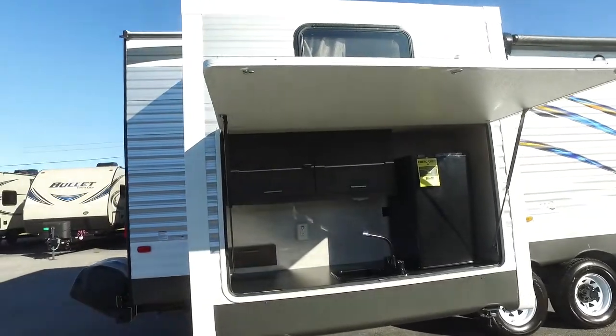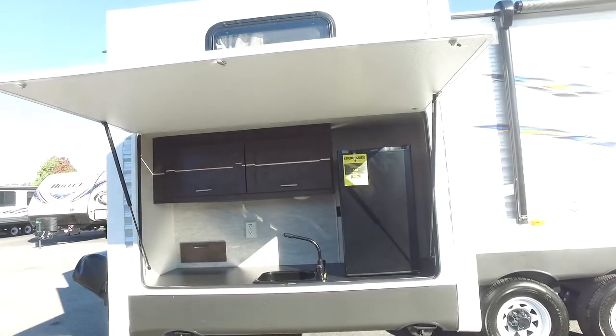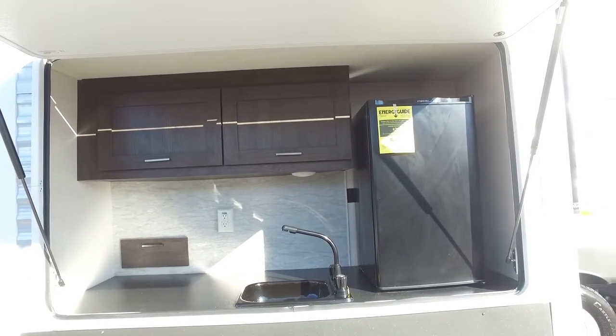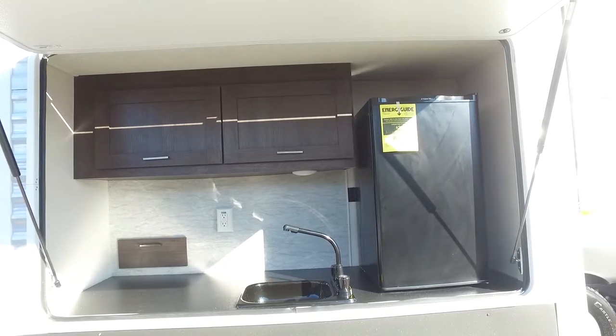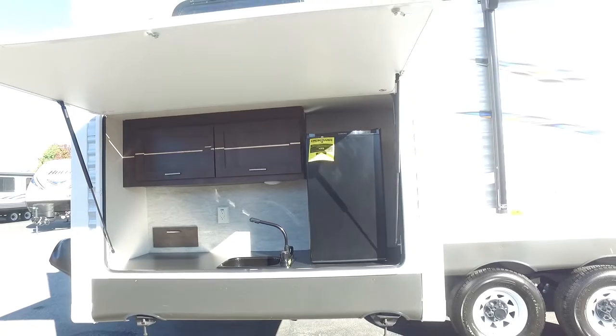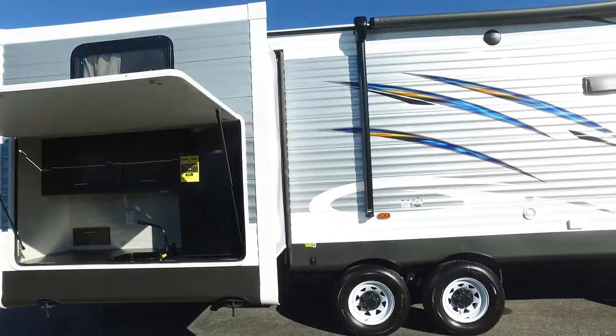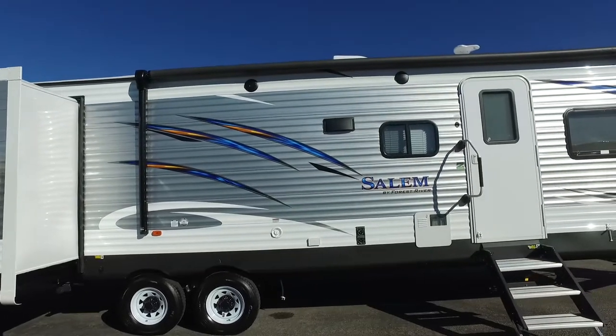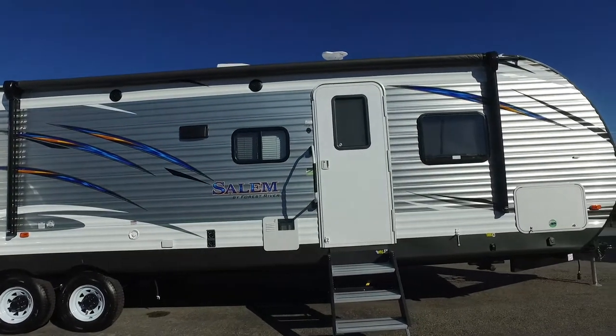As we move to the side here, we can see the exterior kitchen — a very spacious one. It has the nice mini refrigerator, storage, the sink, and an outlet for coffee makers and other accessories. We can also see the awning and the exterior speakers on this side. Very nice.